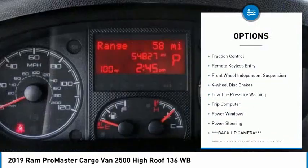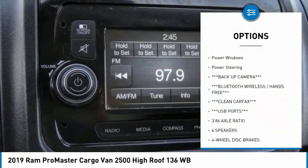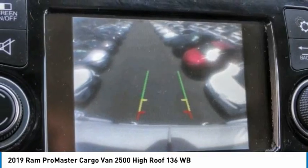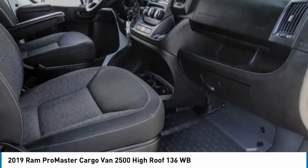Electronic stability control, brake assist, traction control, remote keyless entry, front-wheel independent suspension, four-wheel disc brakes, low-tire pressure warning, trip computer, power windows, and power steering.